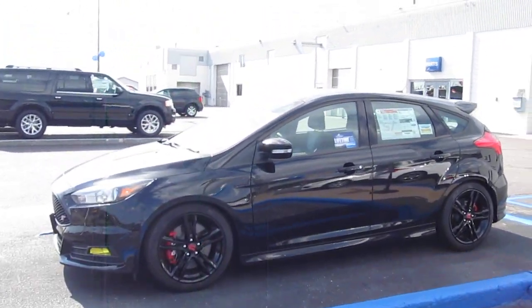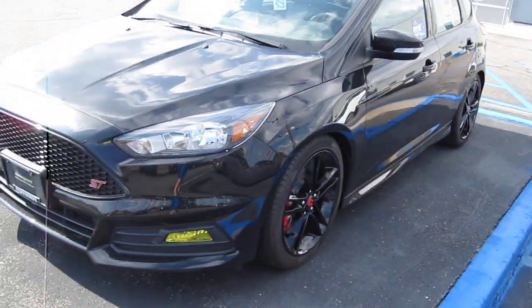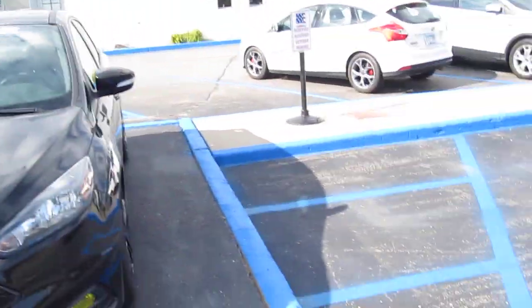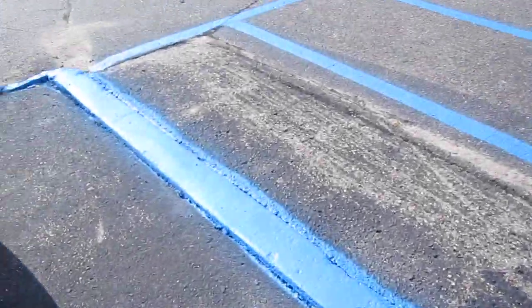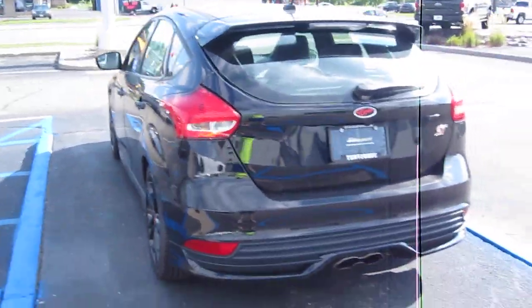What's up guys, here at 1040 Ford looking at this 2016 Ford Focus ST. This thing is clean — ST badge there, the honeycomb grille. Such a sweet car. I'm highly considering this for my next vehicle. They're asking $25,000 — it's just a really sweet vehicle.